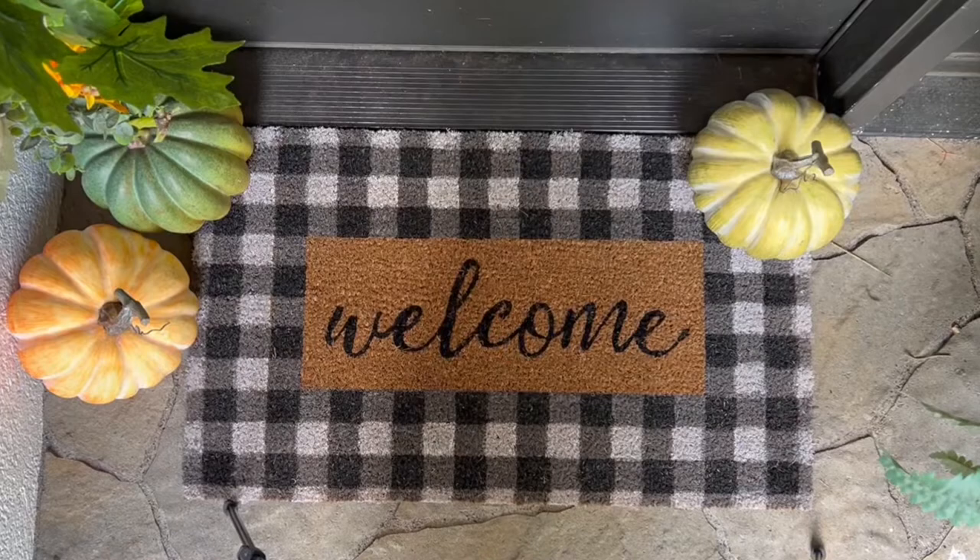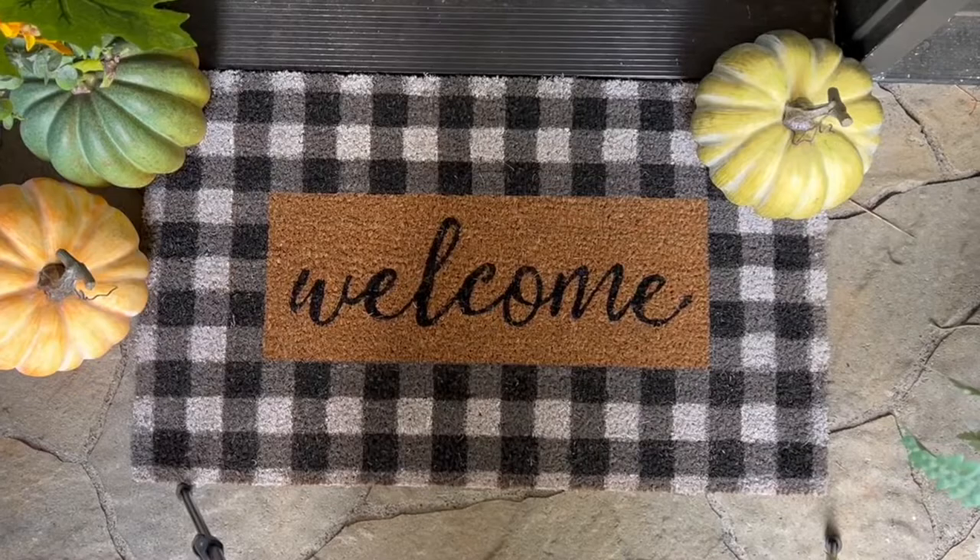I absolutely love gingham check, and so this doormat really makes me so happy.